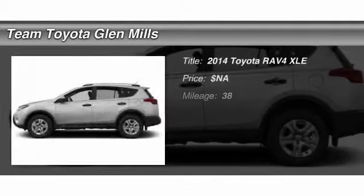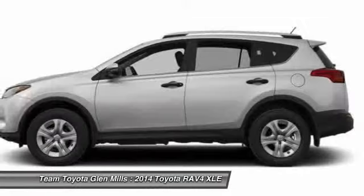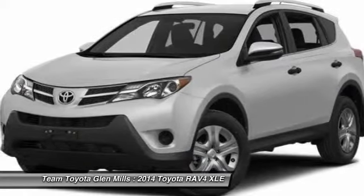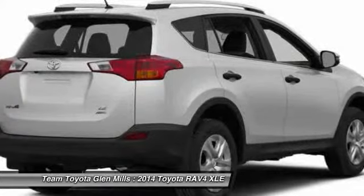The 2014 Toyota RAV4. The RAV4 is one of the most fuel-efficient SUVs in its class, with seating for up to seven passengers. Versatile and efficient, the RAV4 mixes the comfort and drivability of a sedan with the benefits of an SUV.